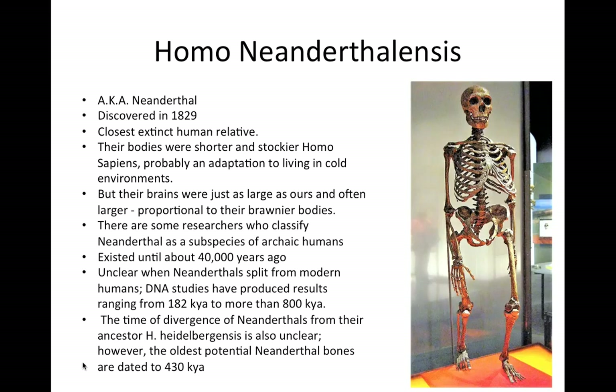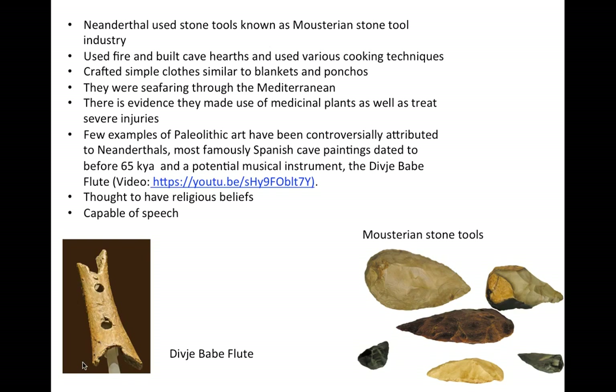Neanderthals existed until about 40,000 years ago. They used and made stone tools, built hearths, and used various cooking methods. We know they were seafaring and thought to have had religious beliefs and were capable of speech. Included in the artifacts found associated with Neanderthals was an object that worked as a flute. A video is included in this module of the flute being reconstructed and played — notice how complex and beautiful the sound is.